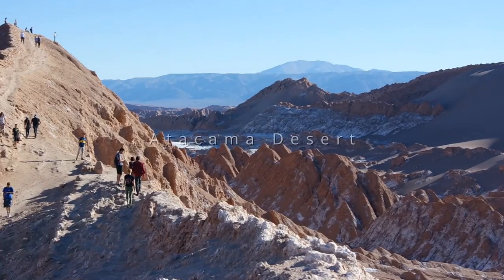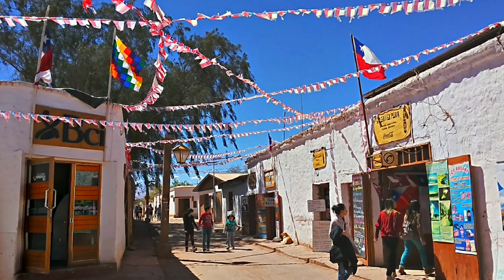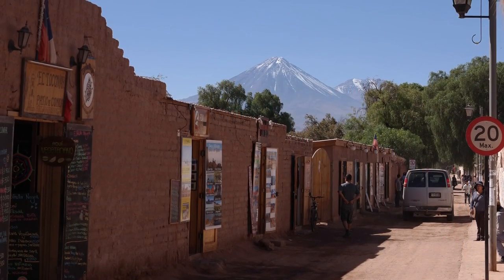What is up everybody? Today we are visiting the Atacama Desert in Northern Chile. We'll be staying in San Pedro, a small village that will serve as our home base as we visit the natural wonders nearby.